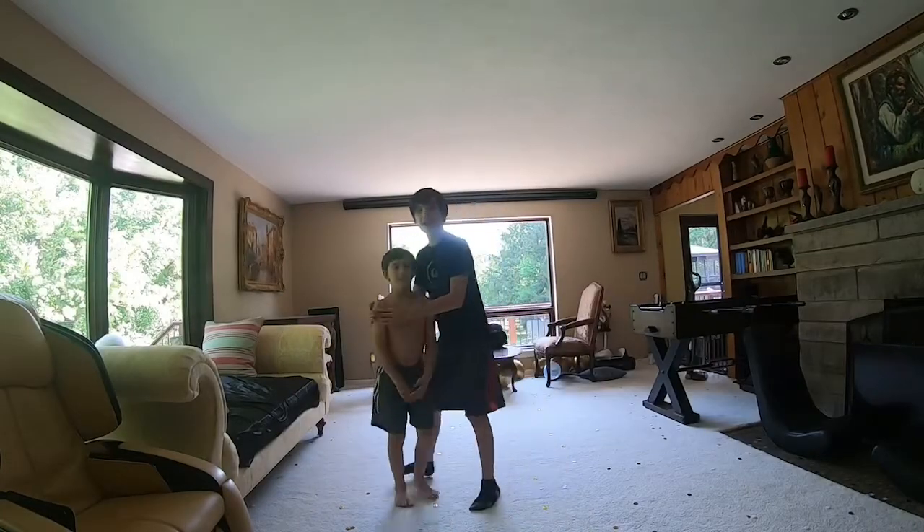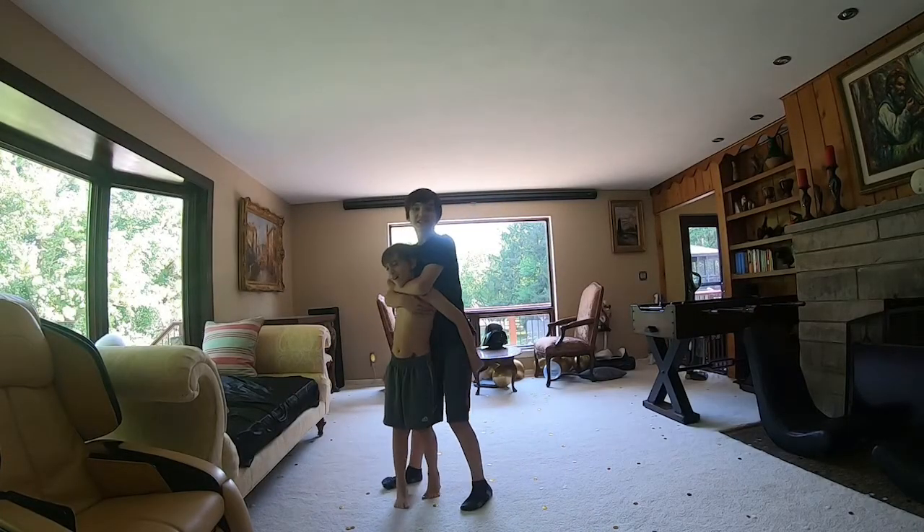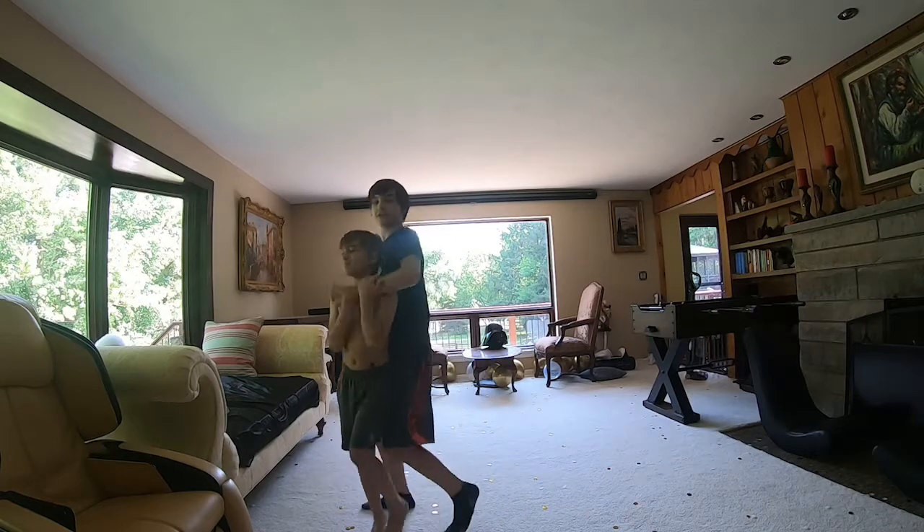Hey guys, it's the little band, BarkDoggie here, and today what we are doing is a part two to our DIY fort challenge.